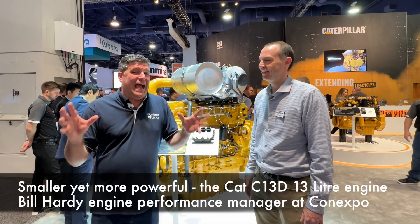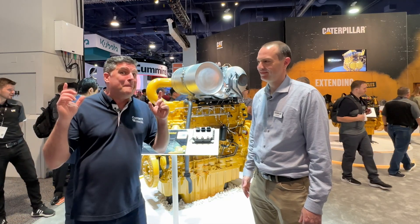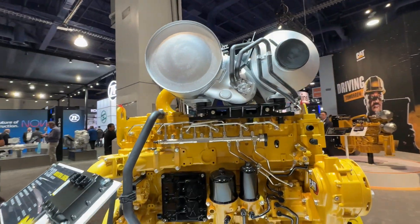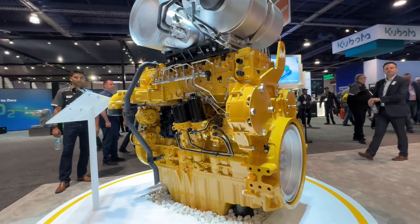Hi, I'm Peter Hadigan. I'm here at the CAT engine stand at ConExpo, and there's some big news today. The big news is we have a brand new engine behind us here, the CAT 13Z, and this is significant.